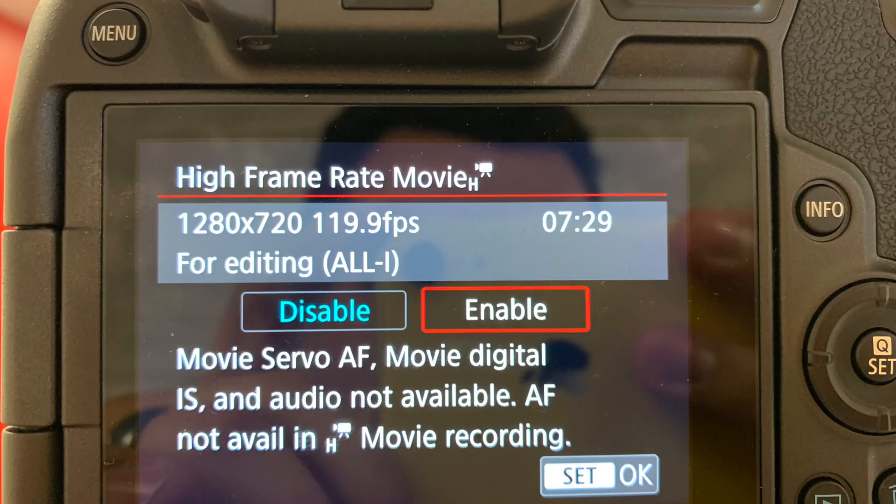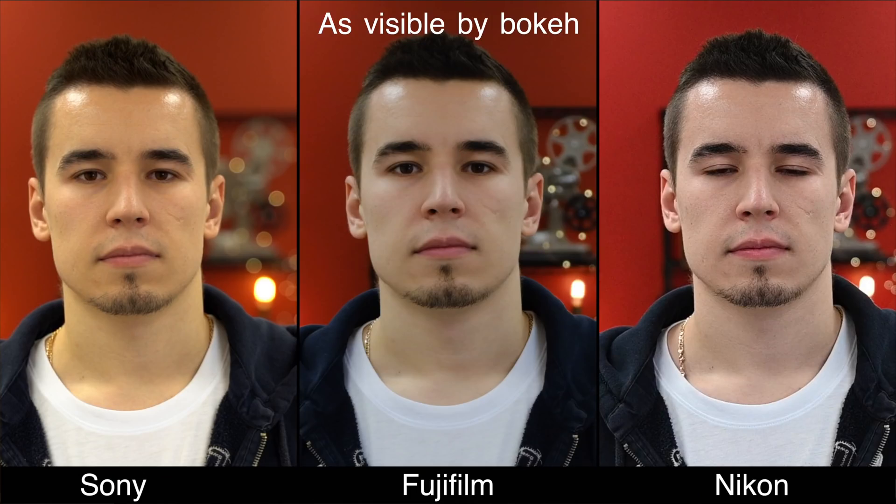Now let's take a look at slow motion. All of these cameras can shoot at 120 frames per second, but unfortunately the Canon only records at 720p instead of 1080p like the other cameras. Another downside is you do not have autofocus when shooting 120fps 720p with the Canon, so in this next test we're going to take the Canon out and look at the remaining three. The Nikon Z7 can shoot 120fps at 1080p with autofocus, but it crops in to APS-C rather than staying full frame. The Fujifilm also crops in on top of its already APS-C sensor, so you have more in focus, while the Sony stays at full frame, so you have a lot less in focus.